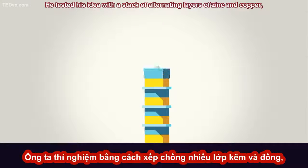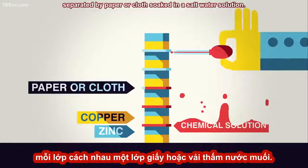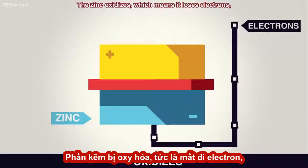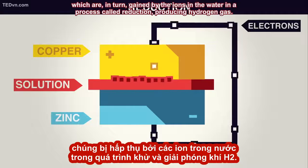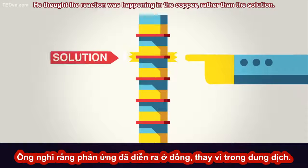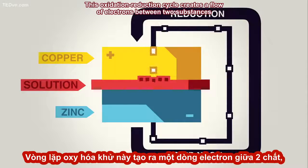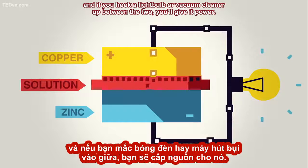He tested his idea with a stack of alternating layers of zinc and copper, separated by paper or cloth soaked in a saltwater solution. What happened in Volta's cell is something chemists now call oxidation and reduction. The zinc oxidizes, which means it loses electrons, which are in turn gained by the ions in the water, in a process called reduction, producing hydrogen gas. Volta would have been shocked to learn that — he thought the reaction was happening in the copper, rather than the solution. Nonetheless, we honor Volta's discovery today by naming our standard unit of electric potential the Volt. This oxidation-reduction cycle creates a flow of electrons between two substances, and if you hook a light bulb or vacuum cleaner up between the two, you'll give it power.